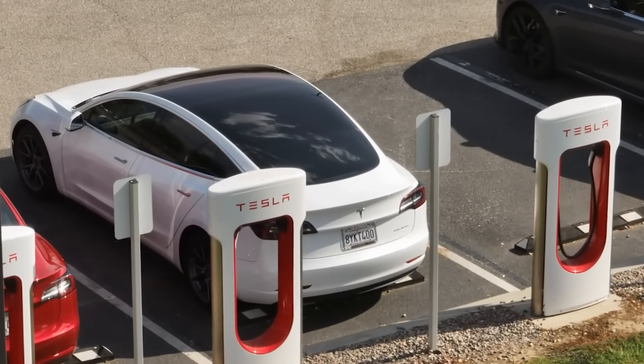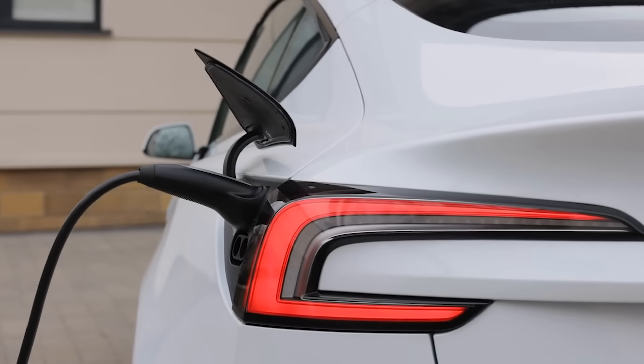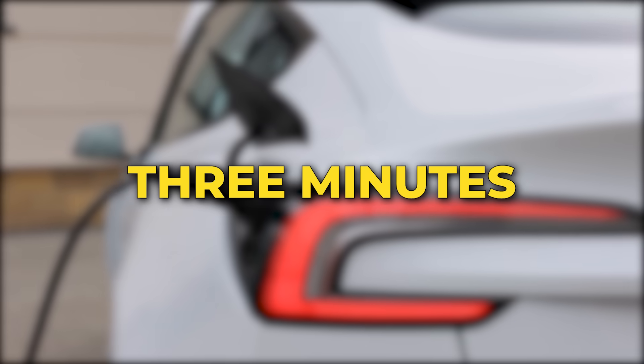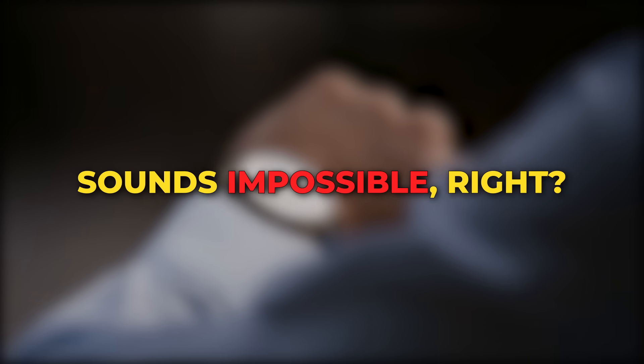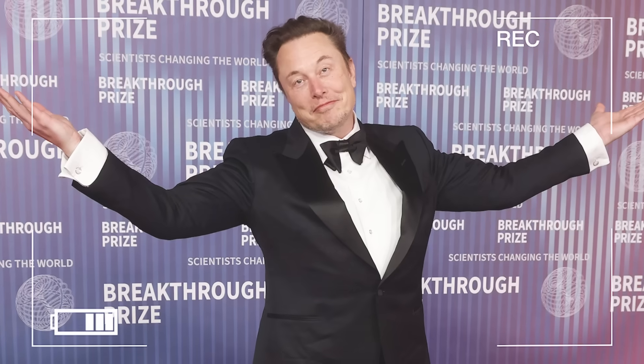Imagine waking up tomorrow, stepping into your Tesla, and watching it charge fully in just three minutes. No lithium. No waiting. Sounds impossible, right? But Elon Musk might be about to make it real.